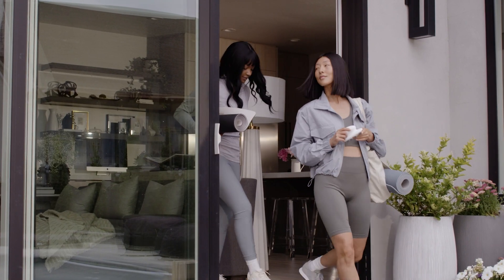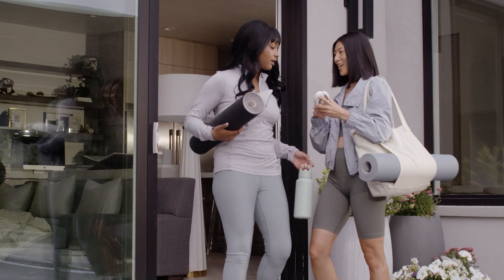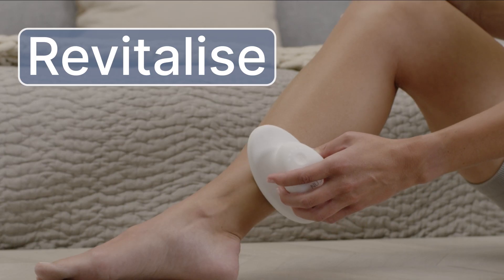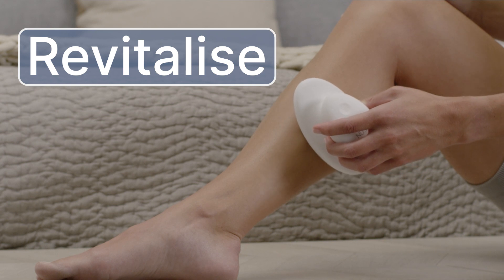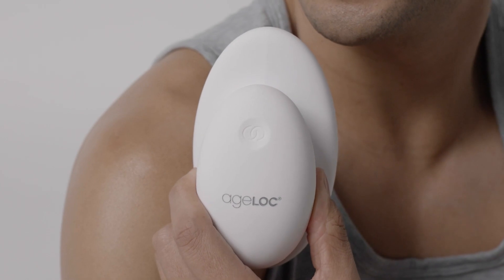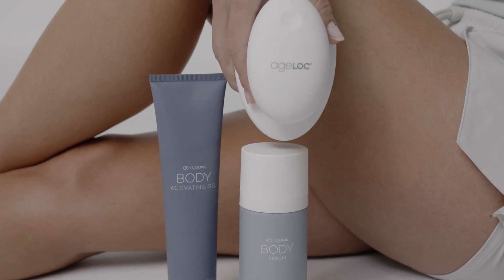We're pretty proud of those results because whole body wellness makes a world of difference. So whether you want to restore your well-being, revitalize your skin for a self-confidence win, or recover after exercise or a long day, you can do it all with the power of Agelok WellSpa.io.